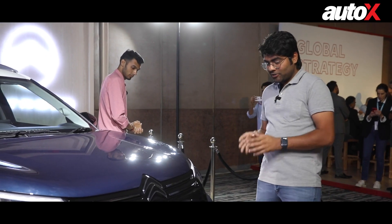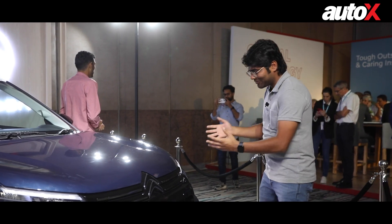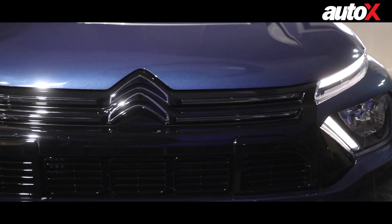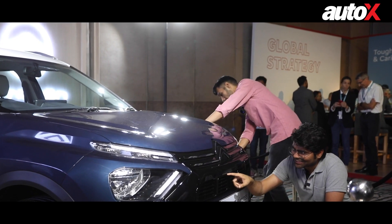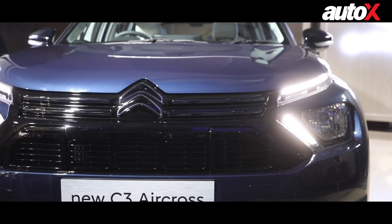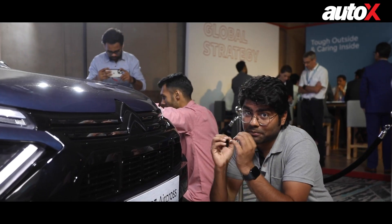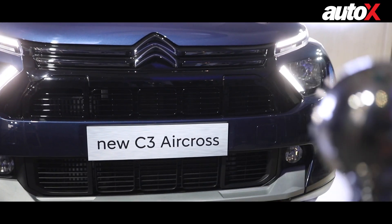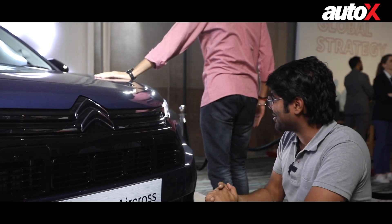Being a Citroen, this C3 Aircross looks really fresh. You have those typical Citroen design cues — the double chevron logo, the white grille — but there are some new touches. There's this piano black grille, almost square in shape with lines in between, giving so much mass to the front end. It looks really cool and promising, commanding a lot of presence on the road. There's a lot of space for air to go through, so the engine won't be running hot.